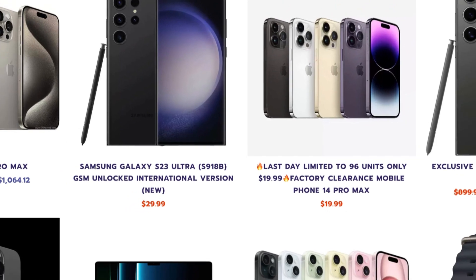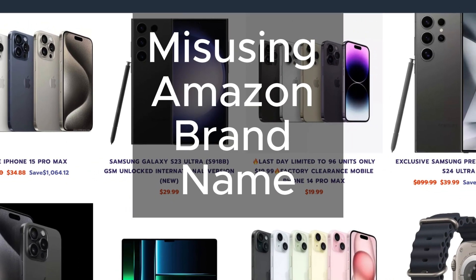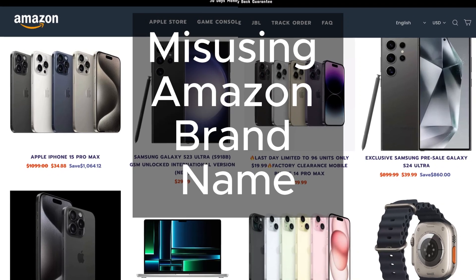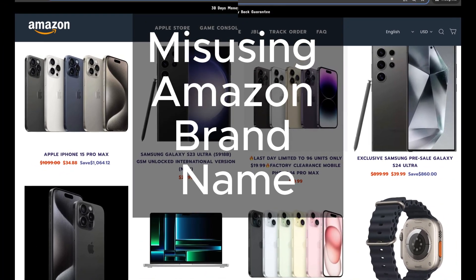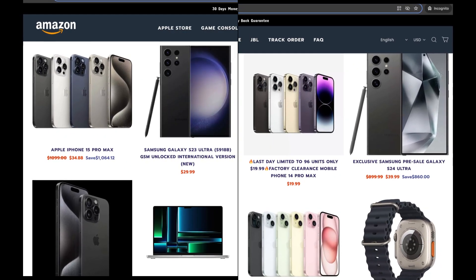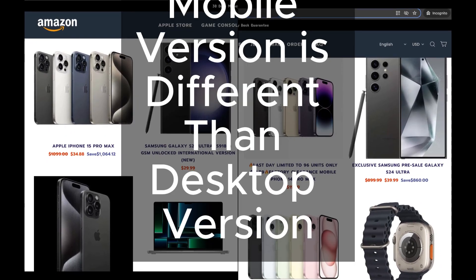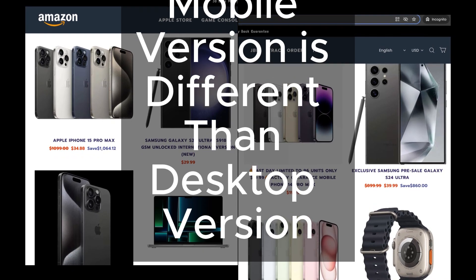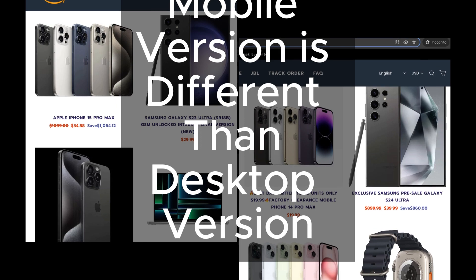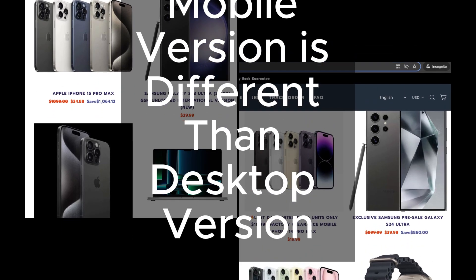First off, let's talk about the elephant in the room: using Amazon's brand name. Sibelush seems to have a knack for including Amazon's brand name, especially on their mobile version. Their mobile and desktop versions are completely different from each other. It's like they're trying to hide something, and that's got us all a bit suspicious.